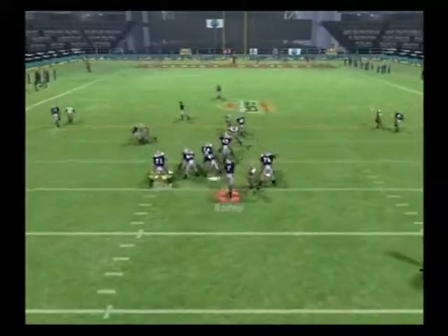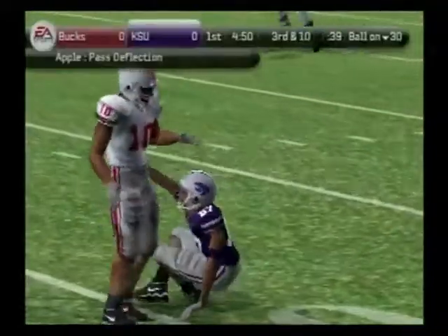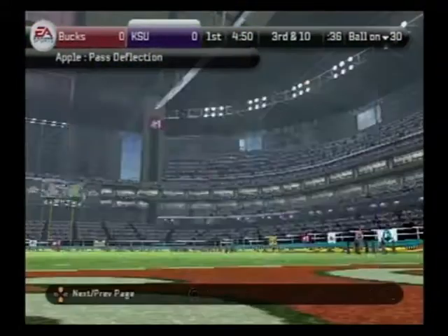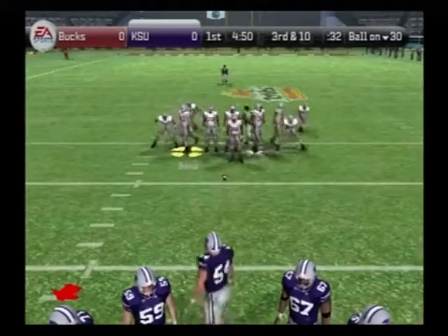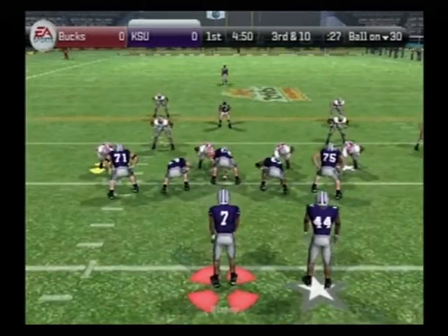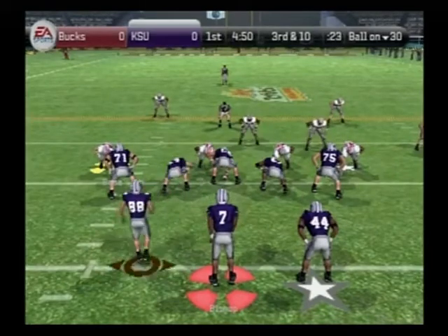Mischoff comes to the line with three wide — he throws it to the outside. The defender had it and then dropped it. That's just good defense, Coach. Anytime you're out there on defense and the pass is within arm's length, you knock it down. Third down and ten coming up, ball on the 30-yard line. They line up with trips to the right — he darts it over the middle and it's incomplete.